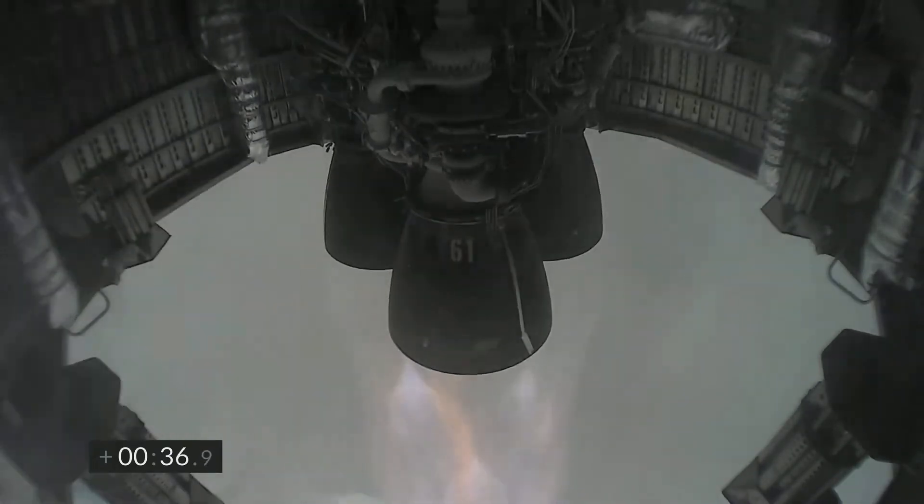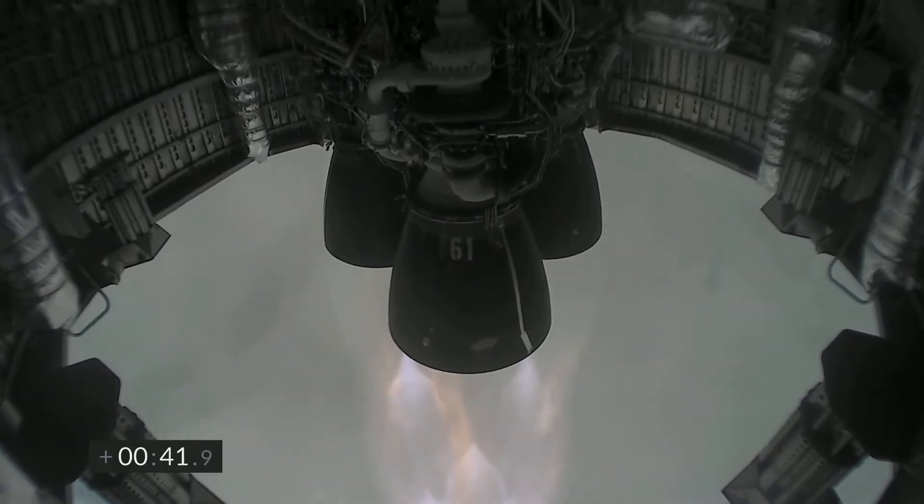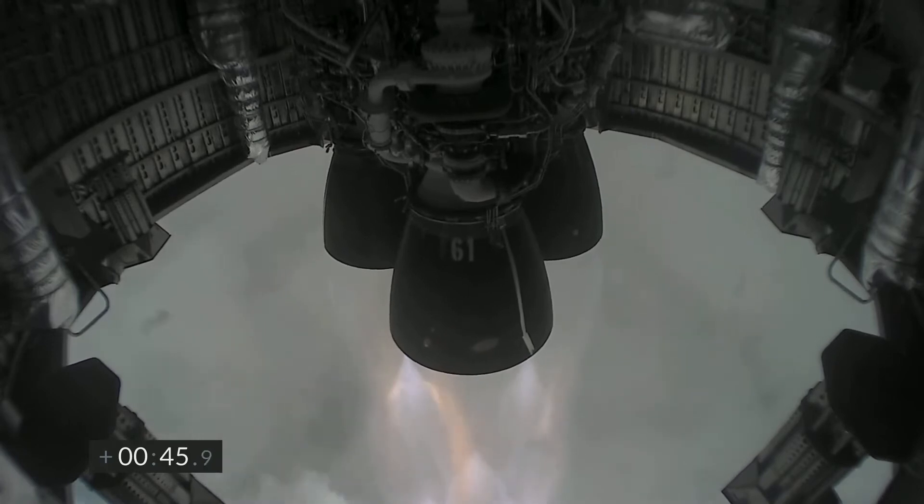At T plus 32 seconds we see an amazing view of Starship's engine bay with its three Raptors firing off. We can also see Raptor engine serial number 61.